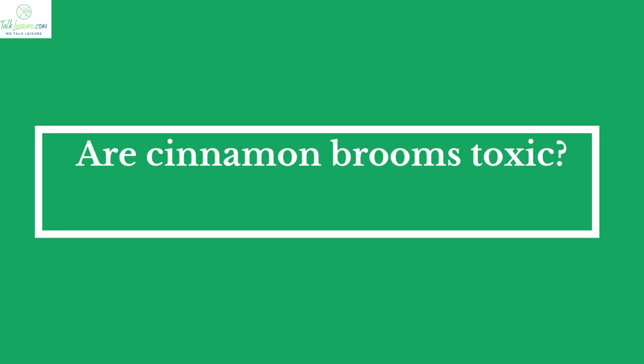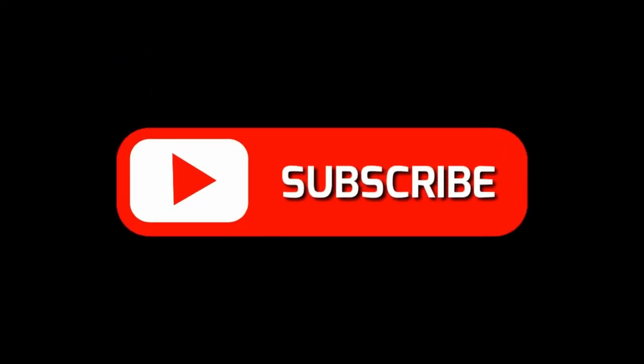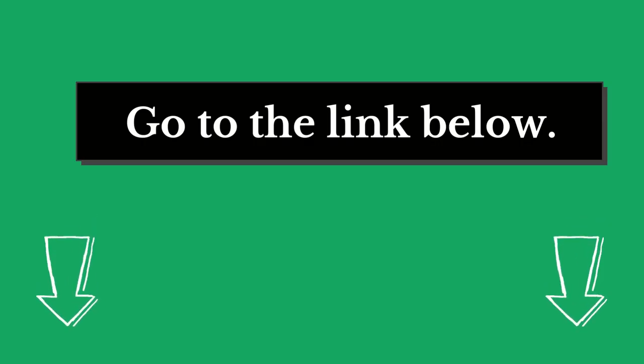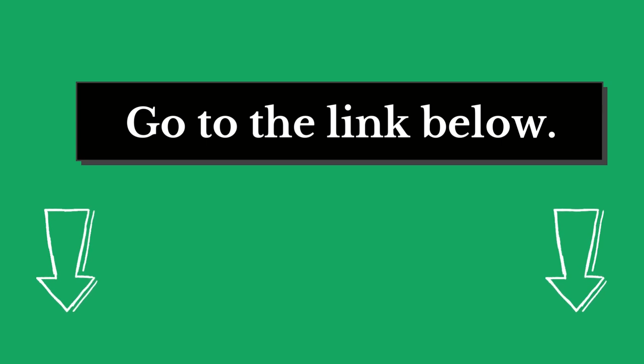If you are new to our channel, please subscribe. Also you can like and comment on our videos so that we can get to know you better. We highly recommend you to read the full in-depth blog post by going to the link below.